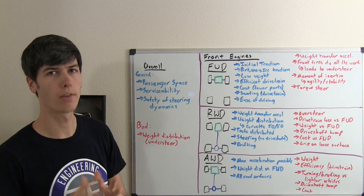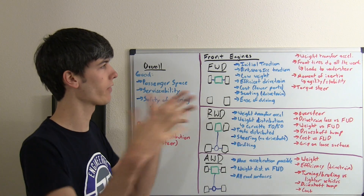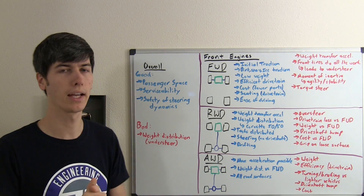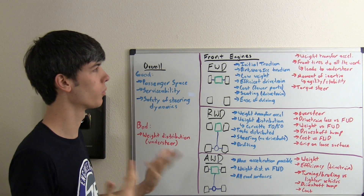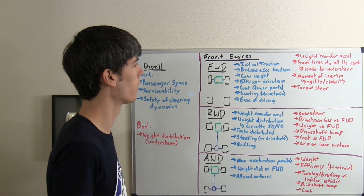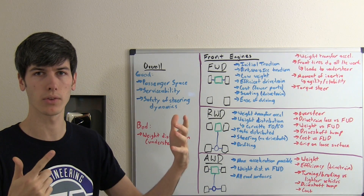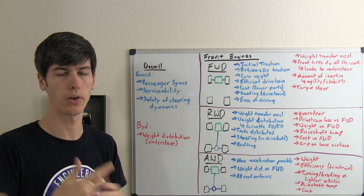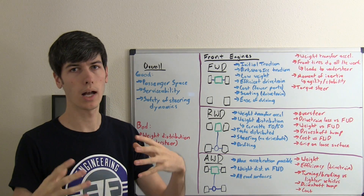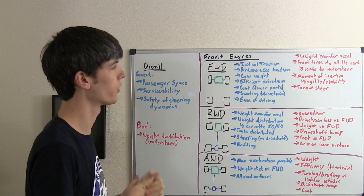Now let's talk about some disadvantages of front wheel drive with a front mounted engine. Load transfers from the front to the rear under acceleration, removing load from the two front driven wheels and decreasing the maximum potential acceleration. You could experience wheel slip once you start accelerating hard because that weight transfers to the rear. Also, the front tires are doing all of the work — accelerating, most of the braking, and all of the steering. Because they're doing all of that, you can only do one of those really well at a time, and when the tires get overloaded, it leads to slipping and understeer.